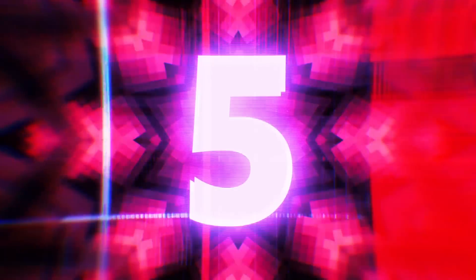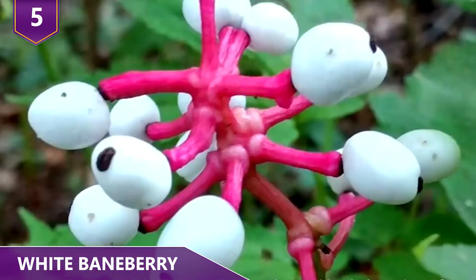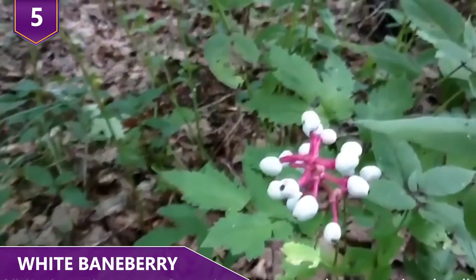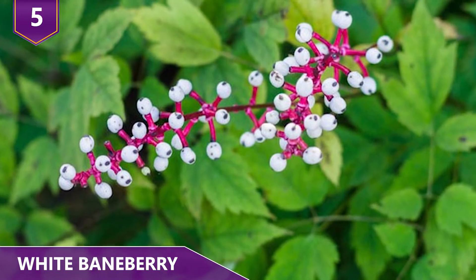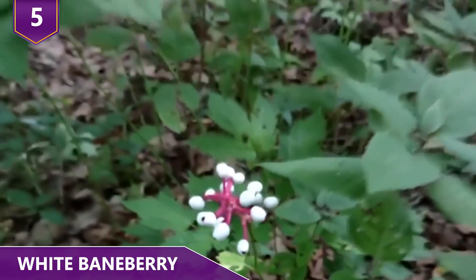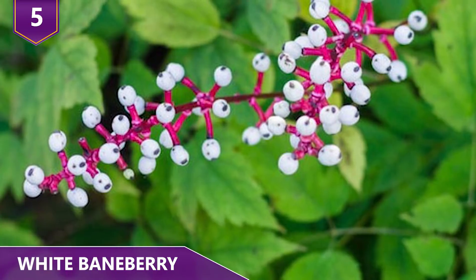Number 5: White Baneberry. Actaea pachypoda, which also goes by the names doll's eyes and white baneberry, is a species of flowering plant native to North America. The plant itself looks pretty normal — white flowers are produced in the spring in dense clusters about 3 to 4 inches long. However, its most striking feature is its fruit: a white berry whose size, shape, and black stigma scar gives the species its other common name, doll's eyes. The berries ripen over the summer, turning into a fruit that remains on the plant until it's cold.